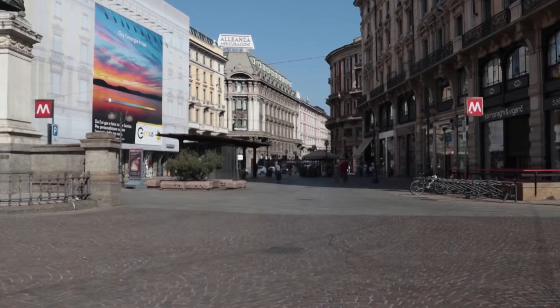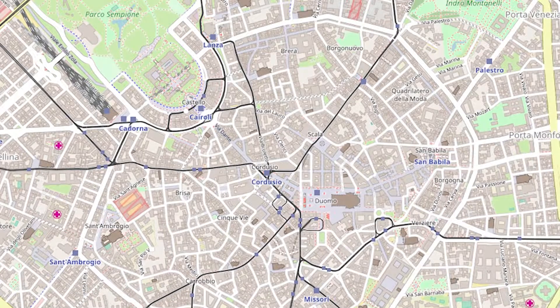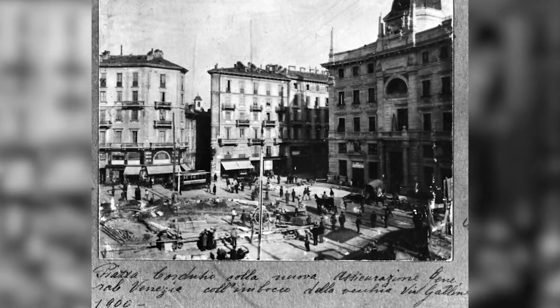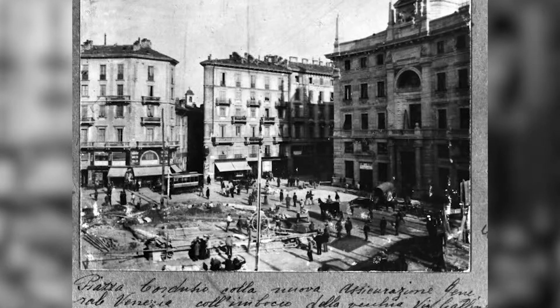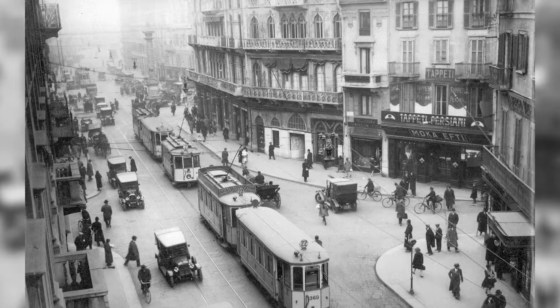From here, you will continue down the charming Via Mercanti until you finally reach the magnificent Cathedral Square. This extraordinary urban development plan, which allowed this spectacular route to be created, lasted many years. It was started in 1881 and finished in the first decade of the 20th century, attracting some of the most famous Milanese artists and architects.